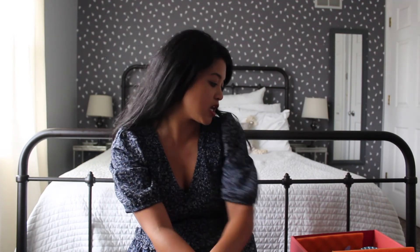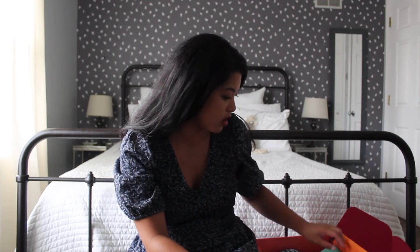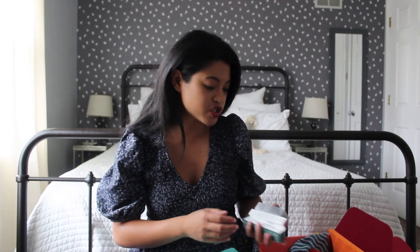That was it for this unboxing. Overall, I think I like the products from the Glam Bag more — they're just a set of products that I would typically use. Anyway, that is it for this video. I hope you guys enjoyed watching. If you did, please give this video a thumbs up. Thank you so much for watching, and thank you Ipsy for kindly sending me this box to share. Don't forget to subscribe, hit that notification bell, and I will see you all in my next video. Bye everyone!